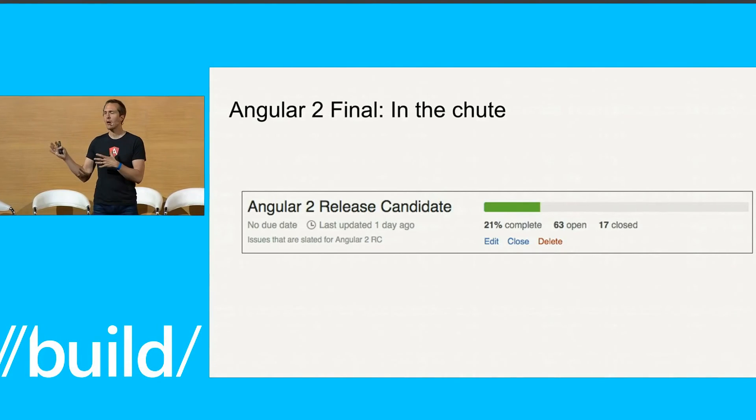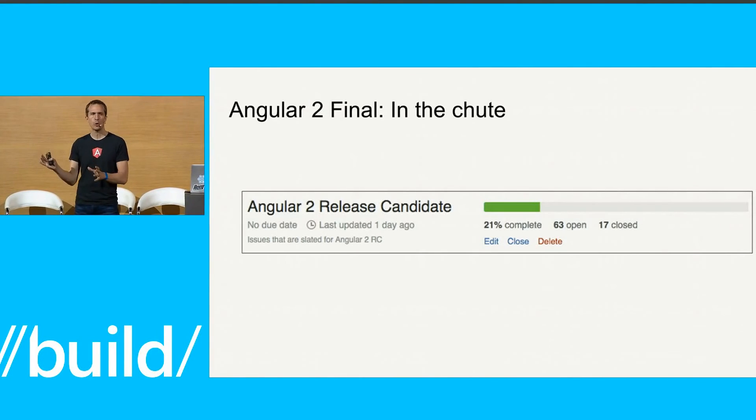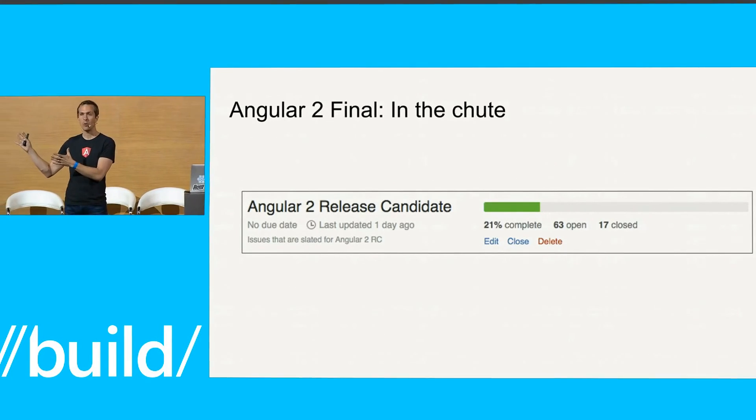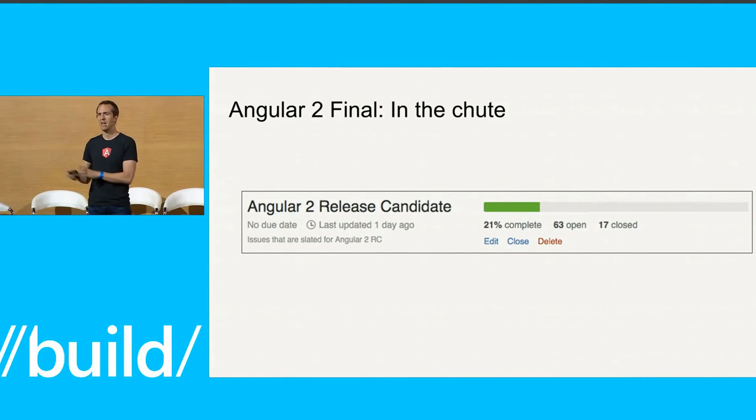I'll talk a little bit more about who's doing it. You can track our progress — we're kind of in the shoot for final, we're not too far away. If you go to GitHub at the Angular/Angular repo, I'll have links at the end for all of my references, but you can track along at how we're doing towards final.